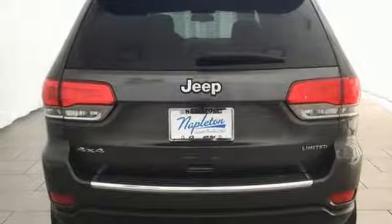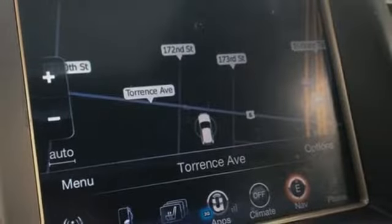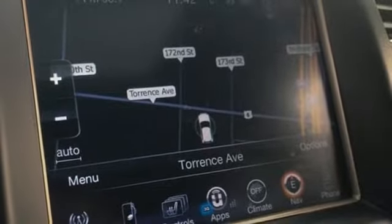Automatic transmission. Power sliding and tilting sunroof. Electronic shift on the fly. And V6 engine.